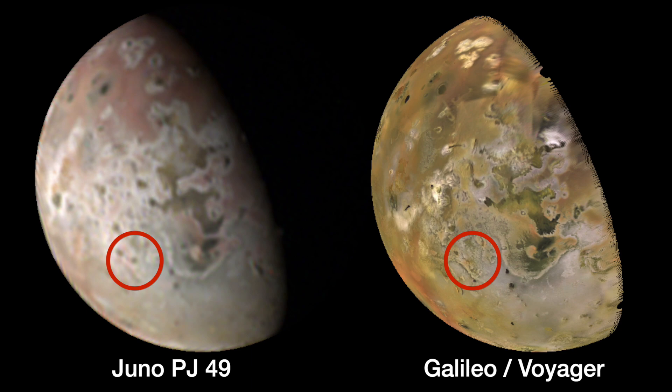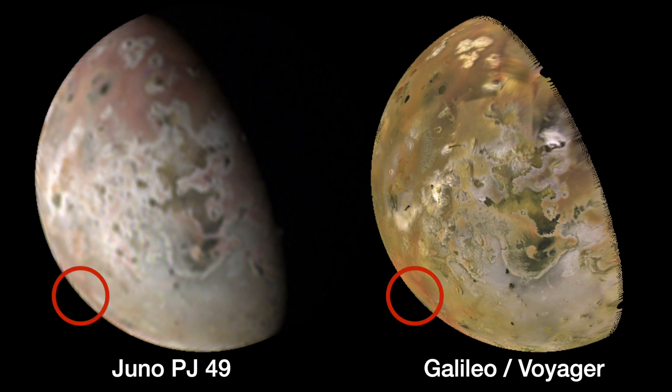This same volcano experienced a major eruption during the New Horizons flyby in 2007, and JIRAM has regularly seen thermal emission there. Finally, the red ring of Pele appears less distinct than it did in 2007, suggesting its plume is less active.